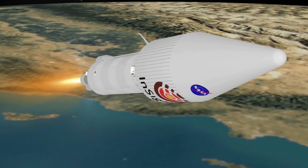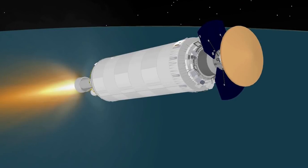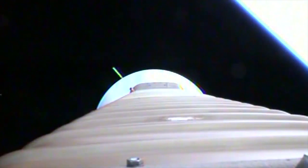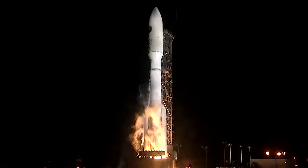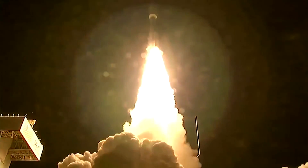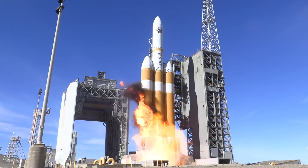Above the second stage the payload is placed. Atlas V can deliver up to 18.9 tons or 41,000 pounds of payload to low Earth orbit, or 8.9 tons or 19,600 pounds to the geostationary transfer orbit. It is a full-fledged heavy-class rocket, even though there are those who consider it somewhat small — something like a little brother of the gargantuan Delta IV Heavy.